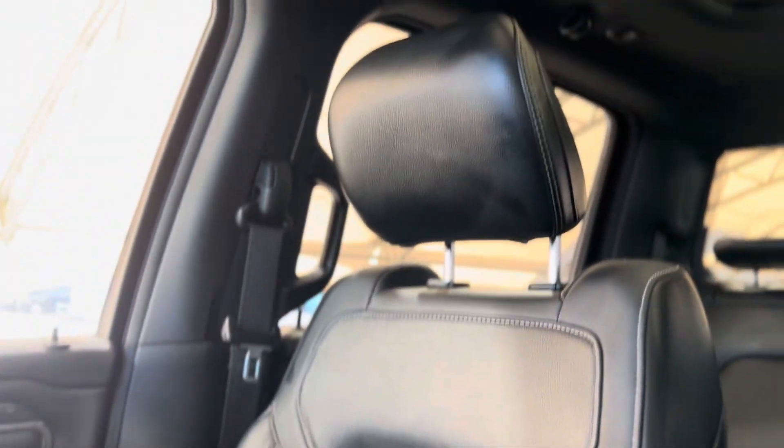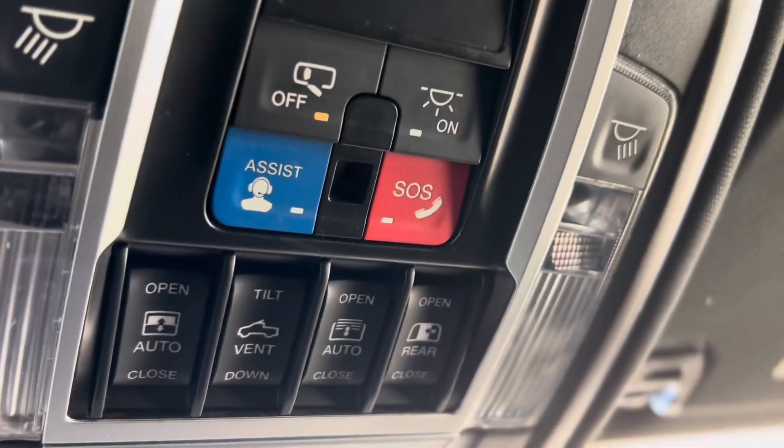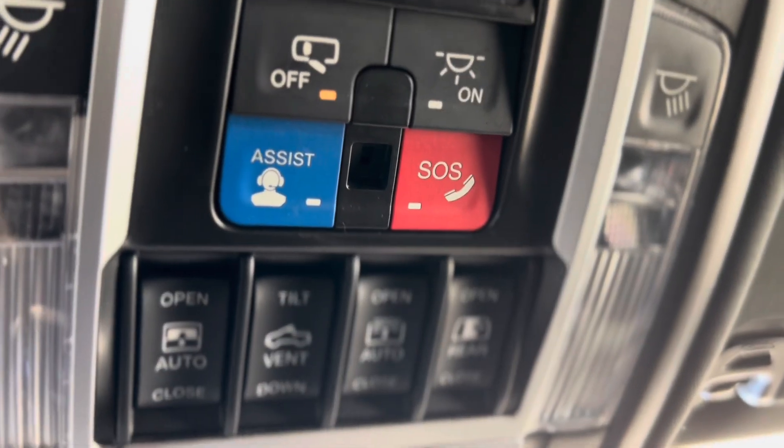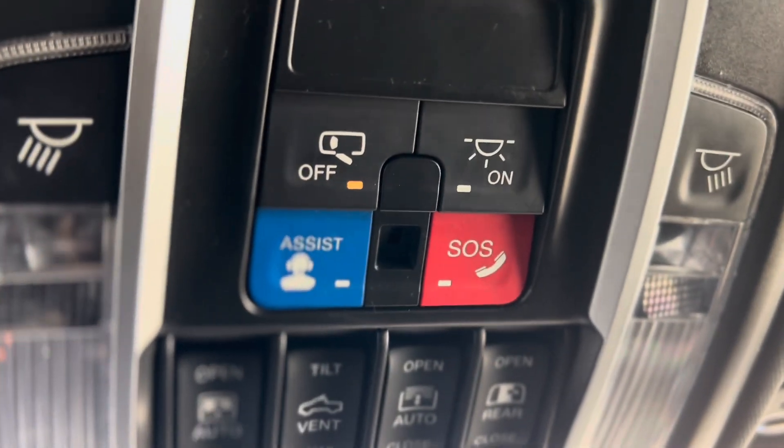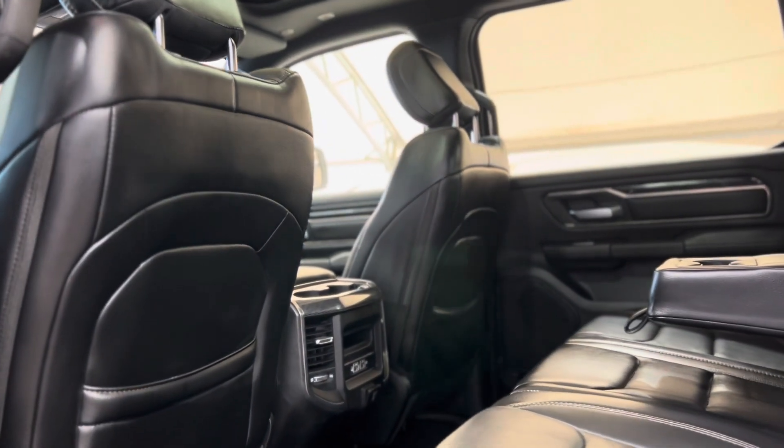Taking a spin around, we can move back upwards and look at these seats and take a peek at that skylight and sunroof. We'll find the controls for the sunroof shade and rear sliding window up above, as well as more safety features in the blue assist button and the SOS button.